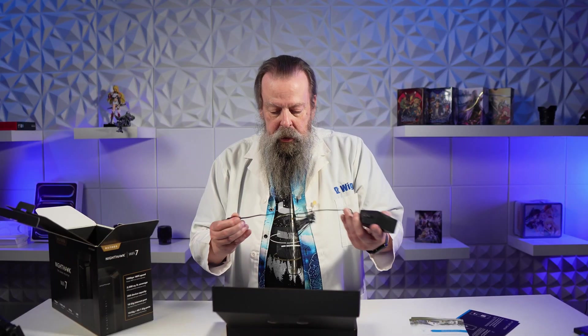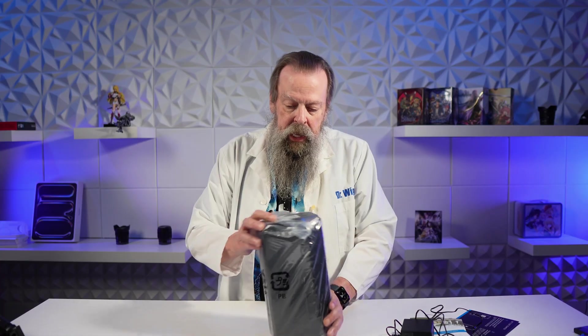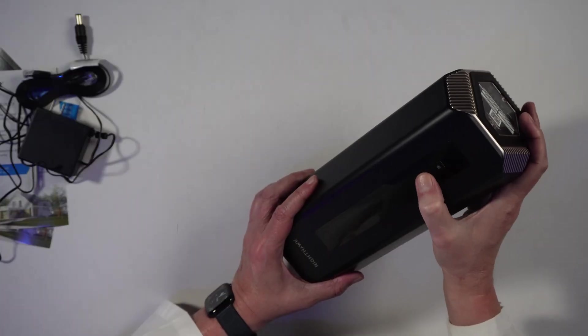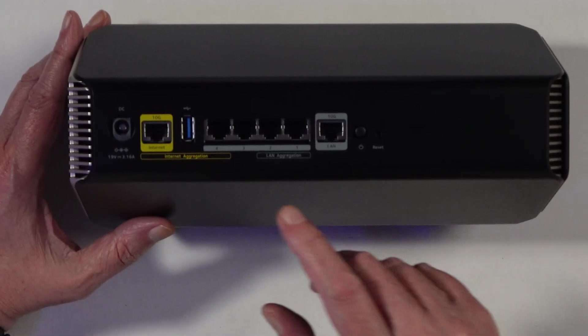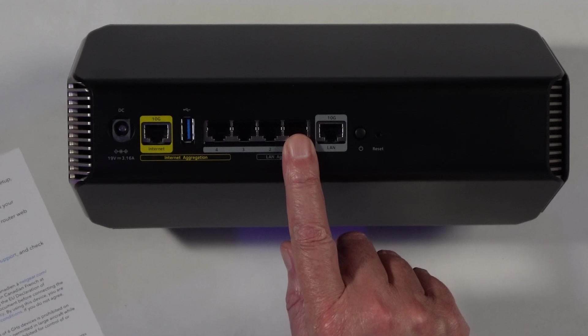We've got our power brick with a six-foot cord, and a little RJ45 cable for connecting to your modem. Then we have the actual unit. There's a QR code you can scan to download the app. We have a power button, an LED on/off button, and a WPS sync button. On the back: the DC connector for the power brick, a 10 gig internet port for your modem, a USB port, four gigabit LAN ports, and another 10 gigabit LAN port — the one I'll use to connect to my 10 gigabit devices like the NAS and Mac Studio.